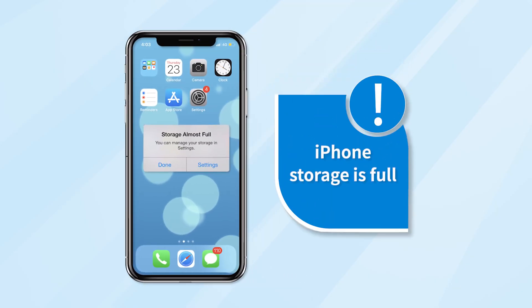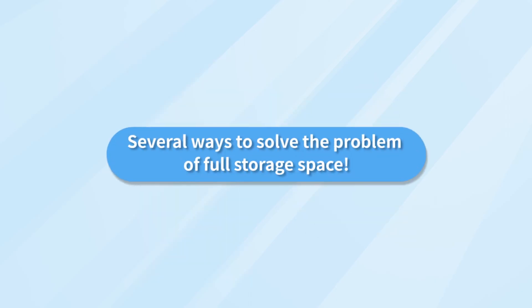When the phone prompts you, you will always be notified of insufficient memory. But no matter how you clean up, you will still be prompted all the time. Next, there are several ways to solve the problem of full storage space.